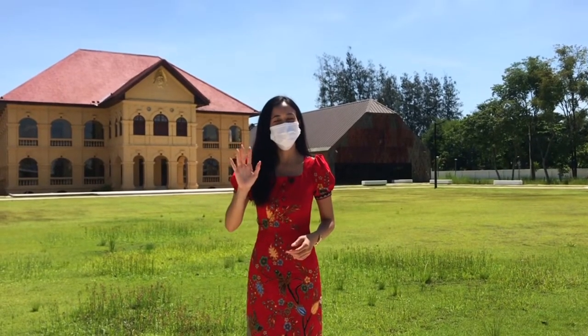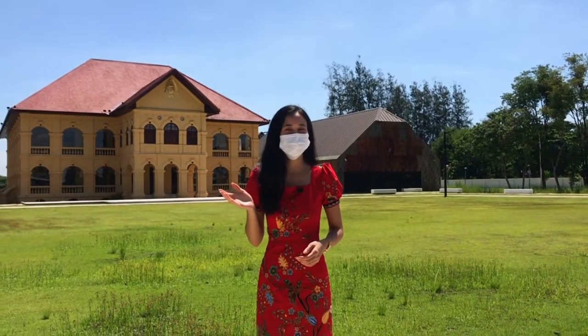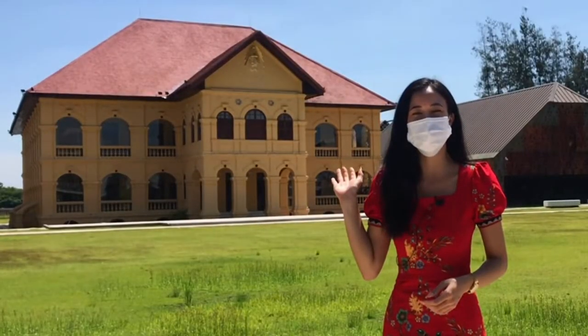Hi guys! Welcome back to my channel. Today we are at Muang Udaantani Museum, which is inside the yellow colonial building behind us.